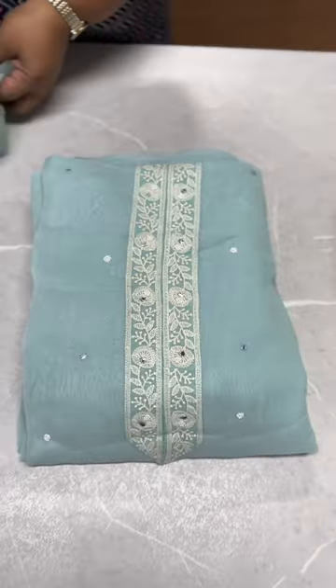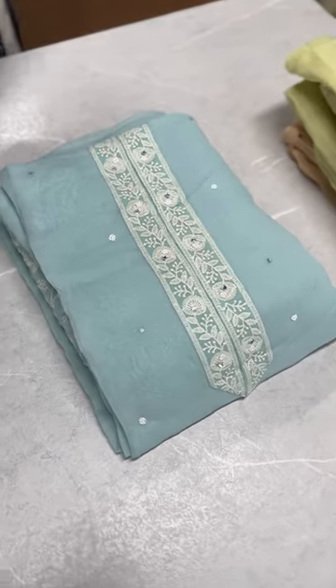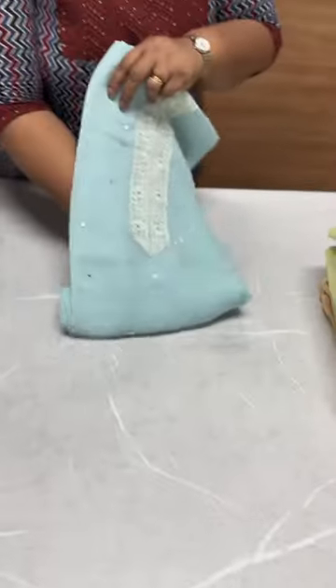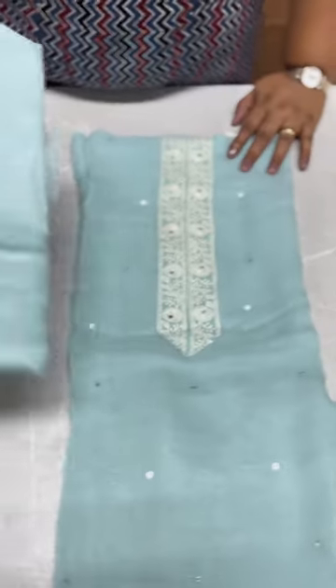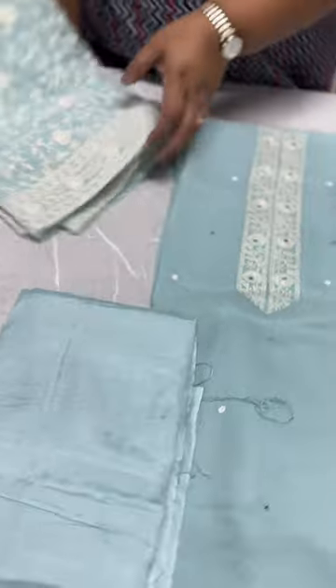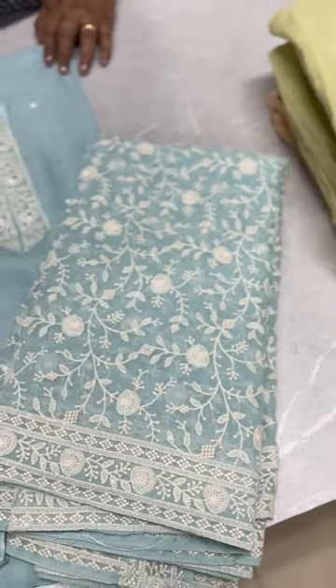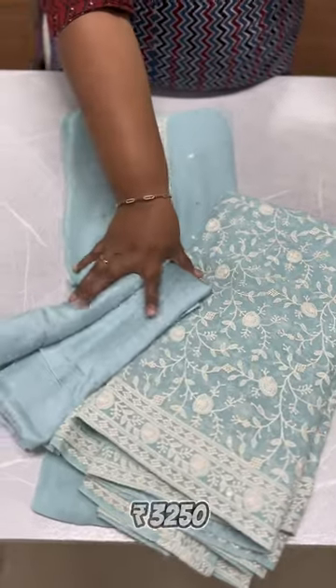The next shade is the light blue shade — a powder blue, very light and bright. The same pattern in the blue shade, viscose georgette fabric. The embroidery is all over with the same embroidered border. The rate is ₹3,250.